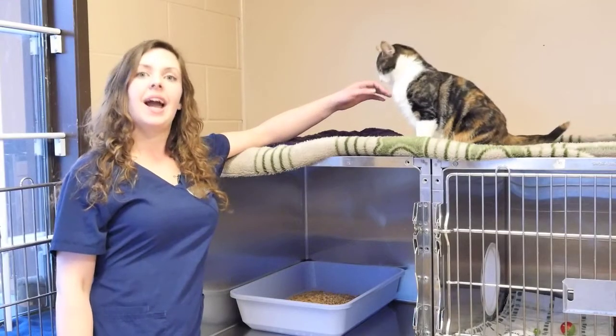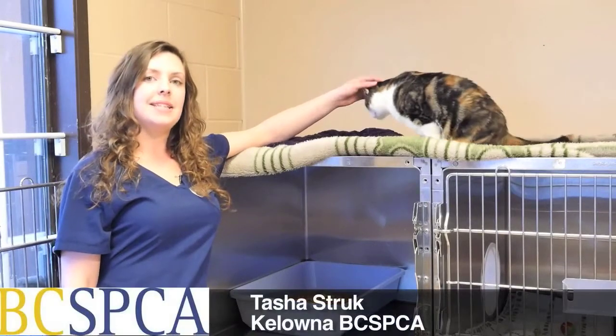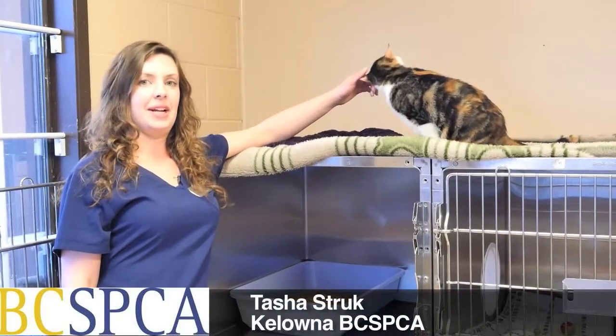Welcome to CatsNet's Pet of the Week. I'm Tasha Strack here at the Kona SPCA and I'll be featuring some cats for you today.